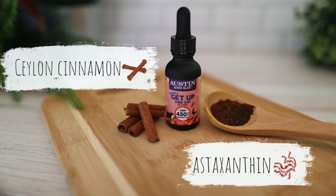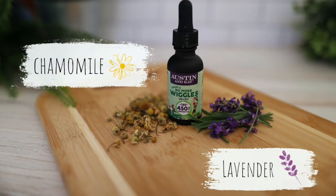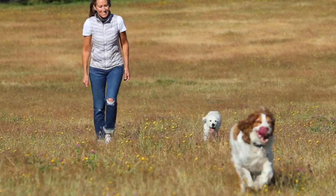Baco's Get Up and Go is an amazing formula. It's full of powerful antioxidants and astaxanthin, which is known to support joint health and mobility. Bailey's No More Wiggles was designed for our Springer Spaniel, and it features a special mix of calming and soothing botanicals to help with the many daily stressors some dogs are faced with.